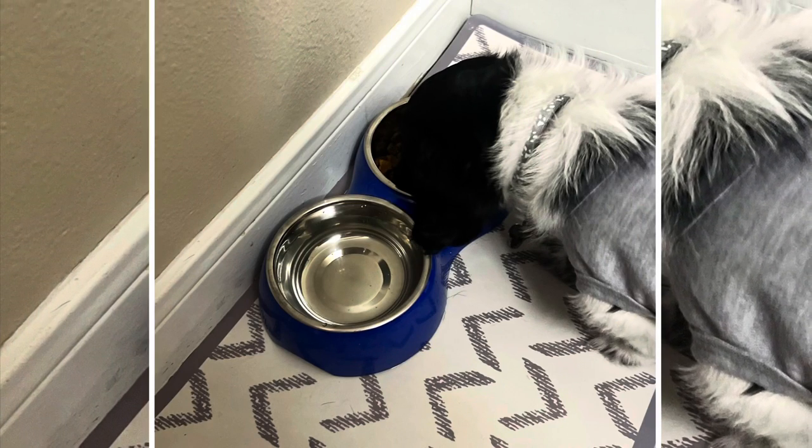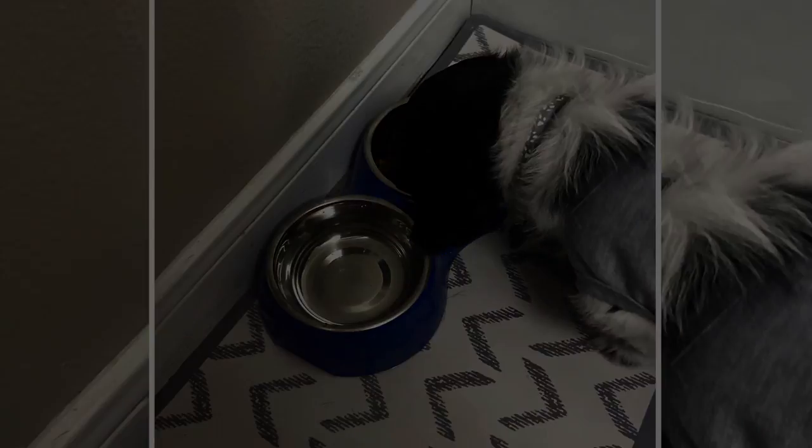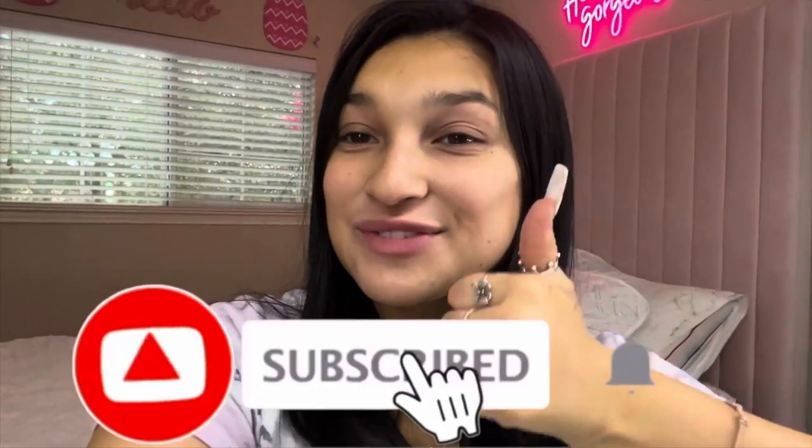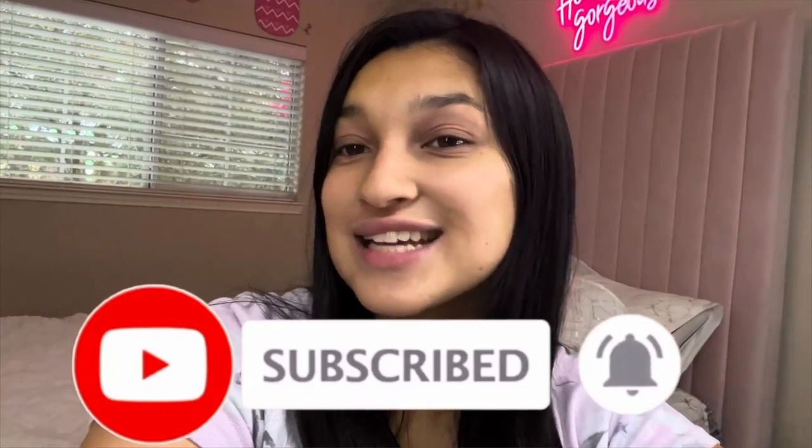These are the blue bowls that we got him from Ross. And that's it! I hope you liked this video — please subscribe and comment down below which video y'all want to see next. Bye guys!